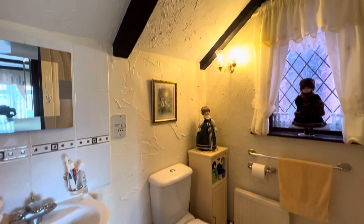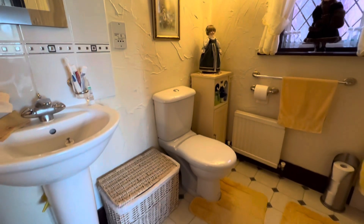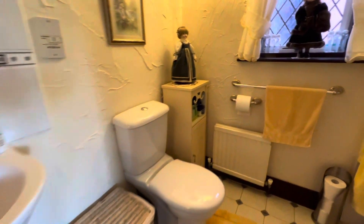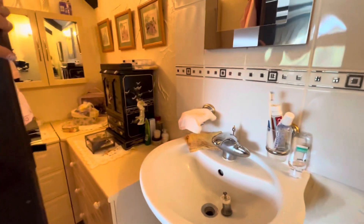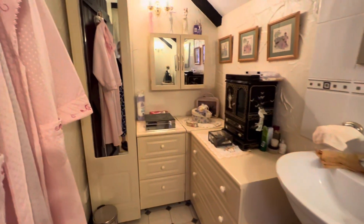There's plenty of wardrobe space, all built in already. We've got a very cozy en suite with a pedestal wash basin, toilet, and a good-sized shower. And then we've also got a dressing area here to the left-hand side.